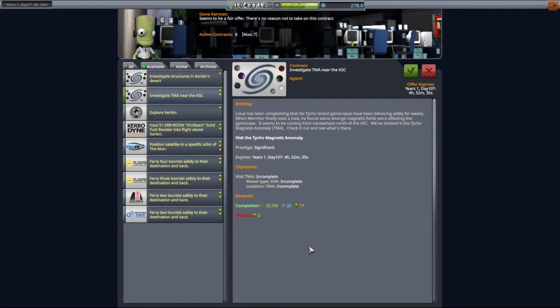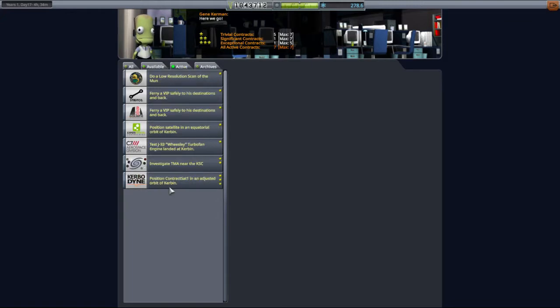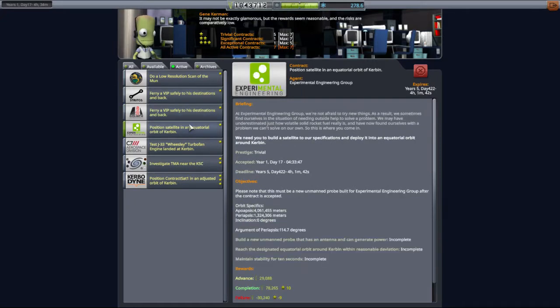This appears to be some kind of structure just north of the KSC, so I'm going to take this contract. I've also queued up a fair few other ones. These are going to be cash ones I'm not going to show you. I will be showing you the low resolution scan of the moon, which should be interesting in a future episode. I've also picked up a couple of VIP ferry ones, and an equatorial satellite one for some extra cash.